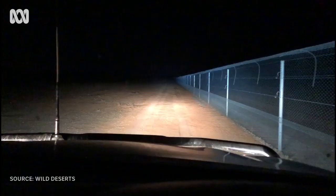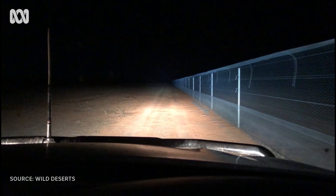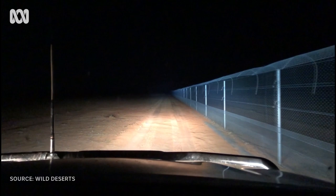Ecologist Dr Rebecca West has been out chasing frogs all over the park. Just heading off out for a night of frogging, which is a pretty unusual thing to get to do in the desert, but we've had some rain and so we're going to go and see who we can find.